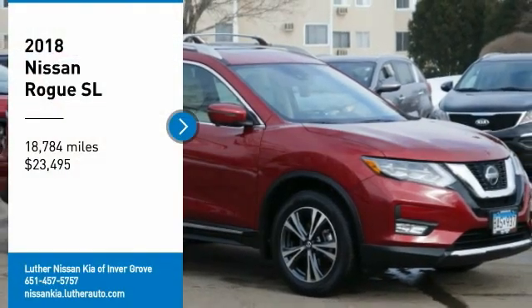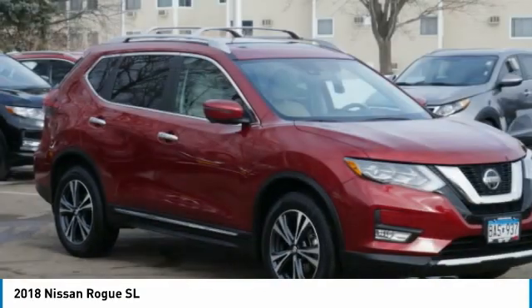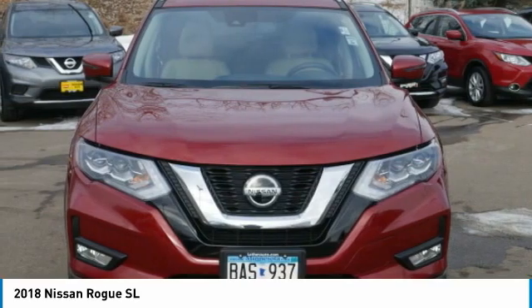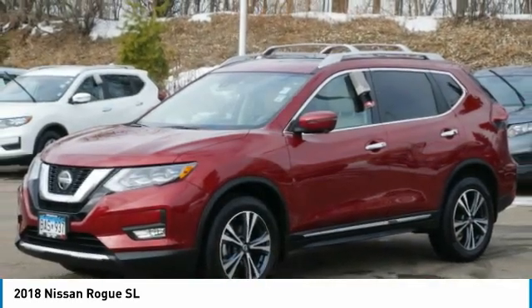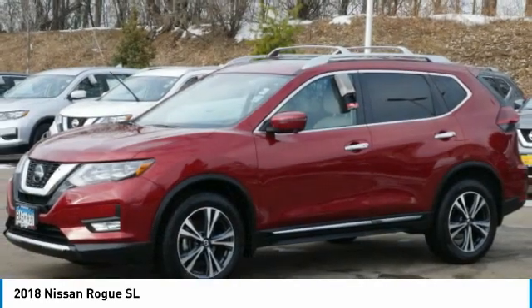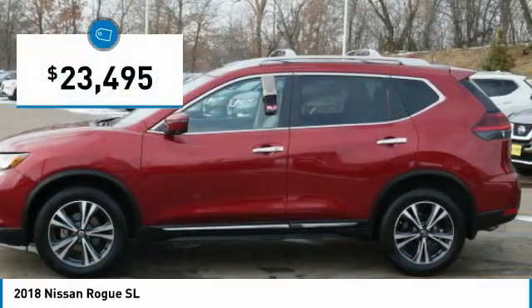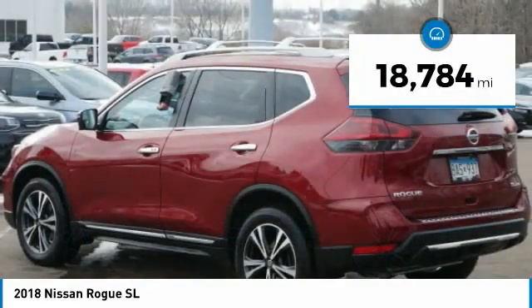We are pleased to show you the 2018 Rogue. The stylish Rogue gets 27 miles per gallon and still boasts nearly 58 cubic feet of cargo space. With a 5-star side impact safety rating and confident handling, the Rogue is more than you expect and everything you deserve, and is priced below $25,000. This vehicle has less than 20,000 miles.